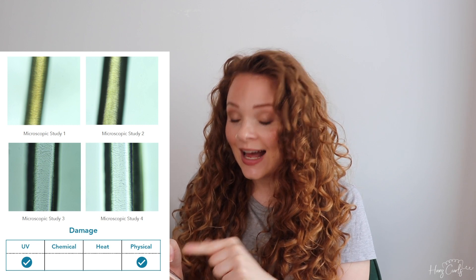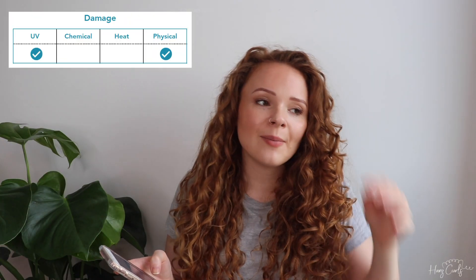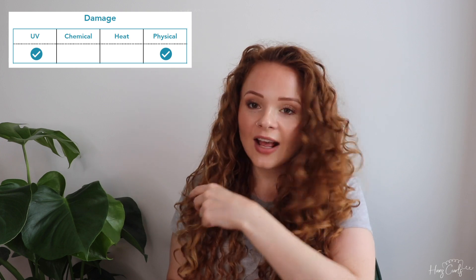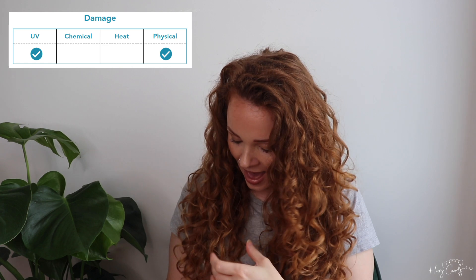Underneath the pictures it says that I do have some damage. I have some UV damage and some physical damage. UV damage is obviously from the sun, and I know I definitely do have UV damage — especially these pieces here — you can see they are so much lighter than the rest of my hair and they really struggle to curl as well.